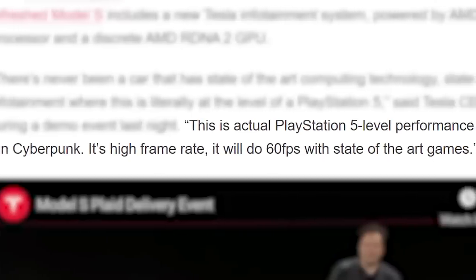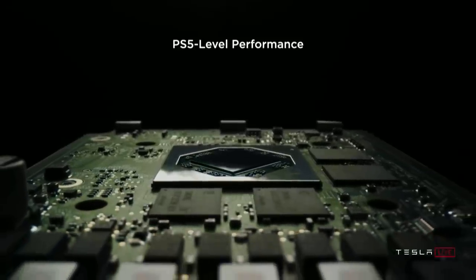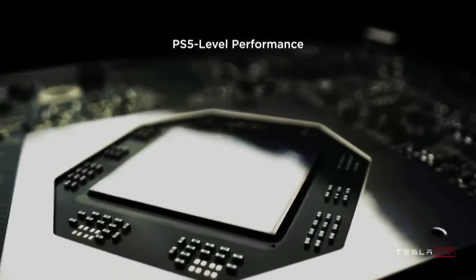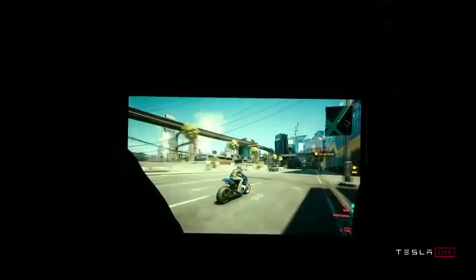In fact, Elon Musk claims that it gets PS5 levels of performance and can achieve 60 FPS in modern games. The new Model S comes with a custom Navi chip based on AMD's Navi 23, so it certainly should be quite powerful. All in all, if you can't find a GPU at a reasonable price, it may be cheaper to just buy a car.